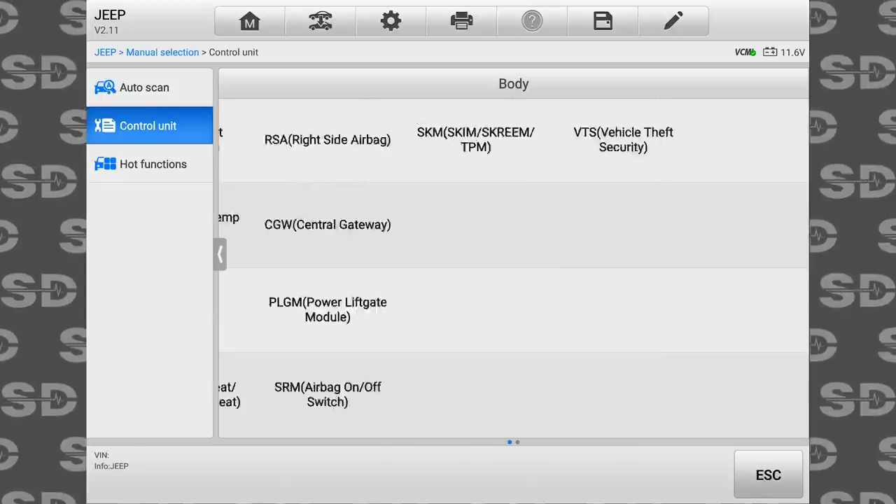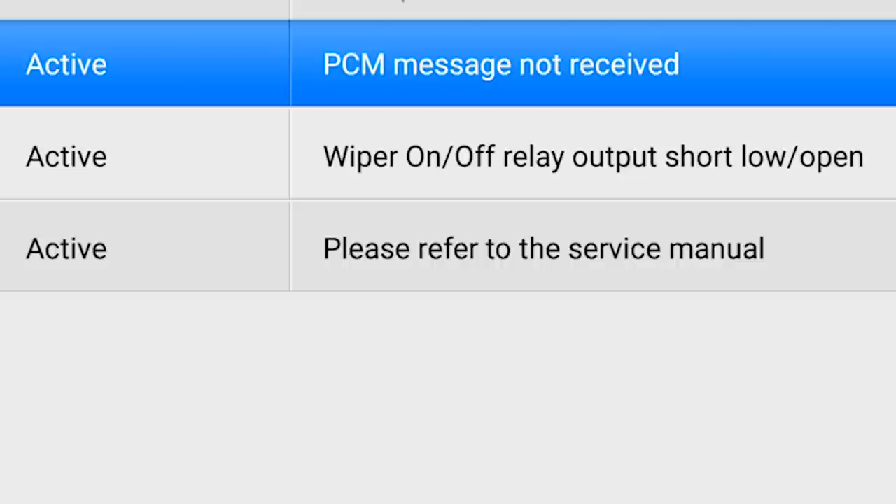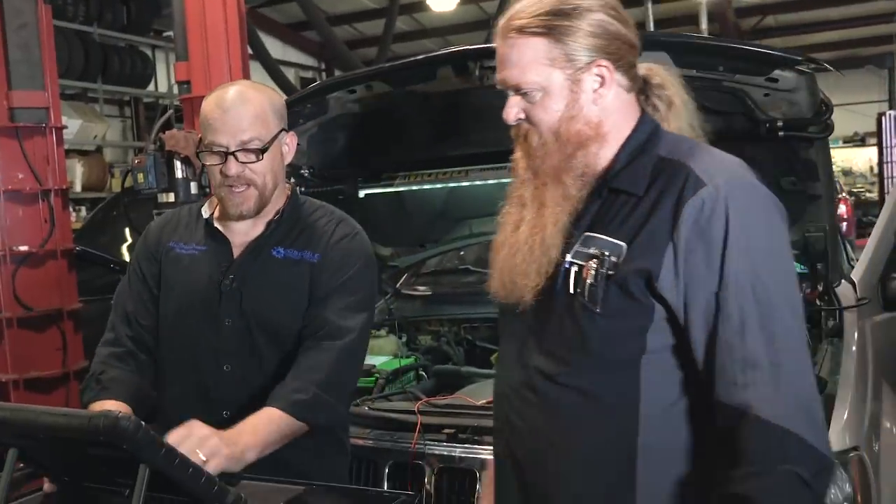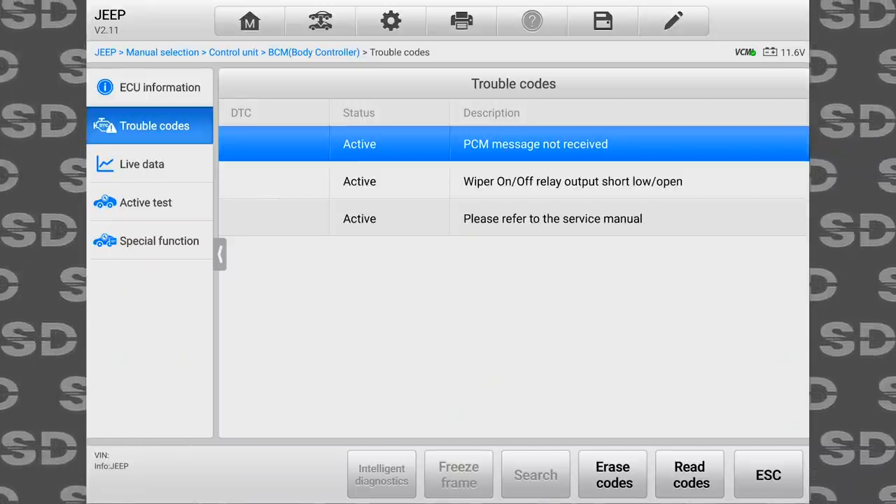What I don't like right now is all these modules listed that do not exist on this car. I have an active code that says please refer to service manual — it was the same thing on the Snap-on. There's no code number and the code description says please refer to service manual. I can't communicate with the engine computer, and a lot of these modules listed here don't exist. That's just the BCM showing that.